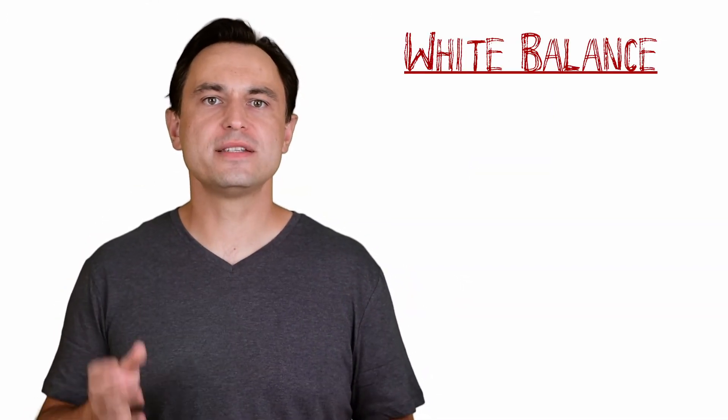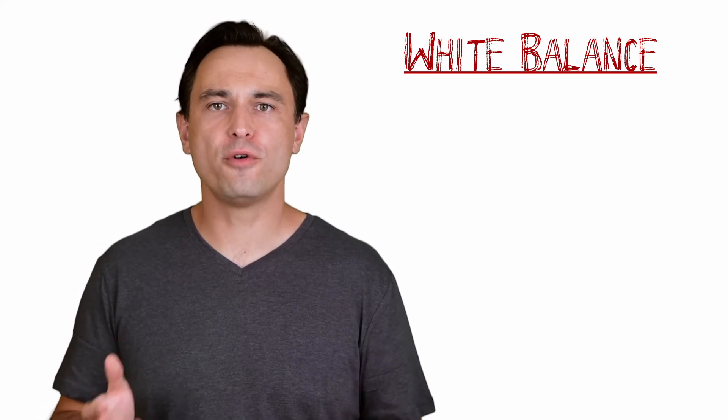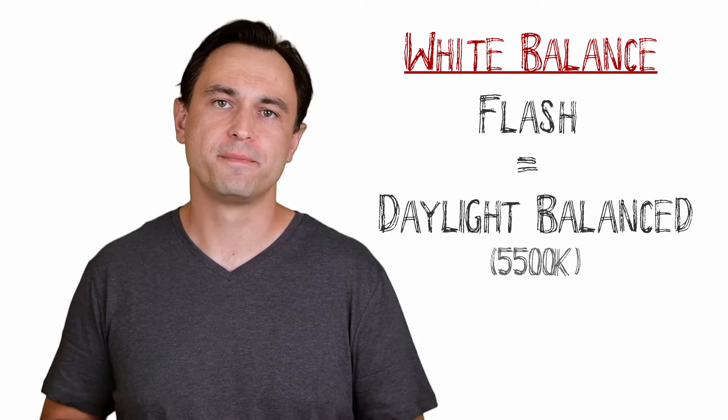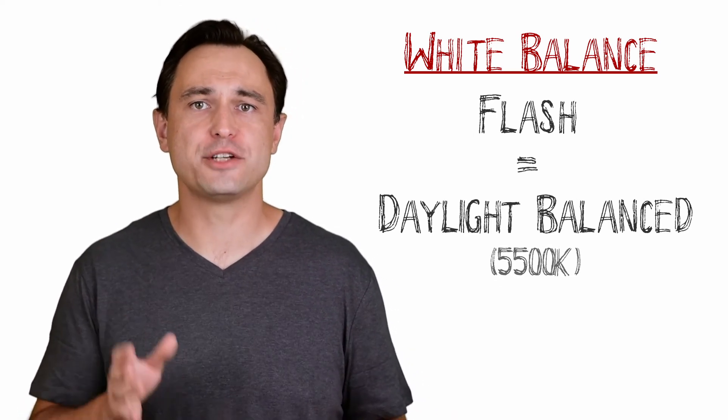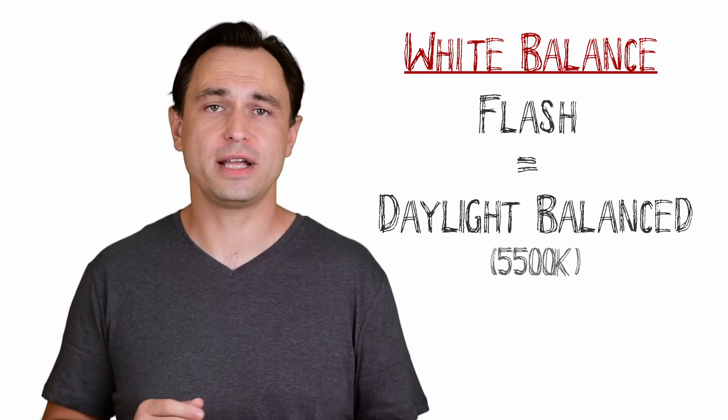Now photography books, as well as the flash white balance preset on your camera, will have you believe that all flash are daylight balanced, which is approximately 5500 Kelvin. In fact, when you set your white balance to the flash preset, your camera will set your white balance to 5500 Kelvin. So let's have a look at the results.